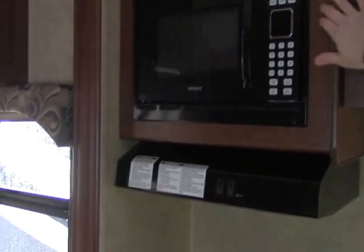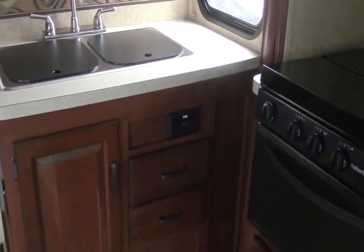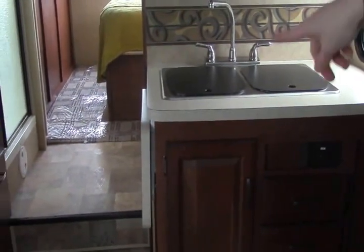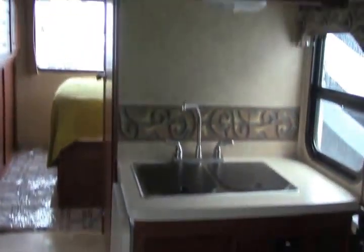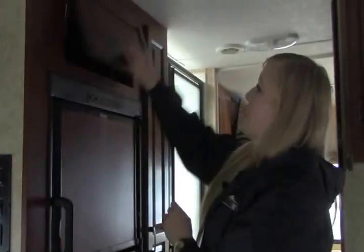Over in the kitchen area you've got your microwave, your stovetop, and an oven — very hard to find an oven in these, so great if you like to bake. Looking over at your sink area, you've got a double sink, great for dishes and preparing food. There's also a little counter that folds up so you can utilize your counter space when you need it and take it down when you don't. Moving over to the fridge — great to have a double-door fridge. Great storage above as well.